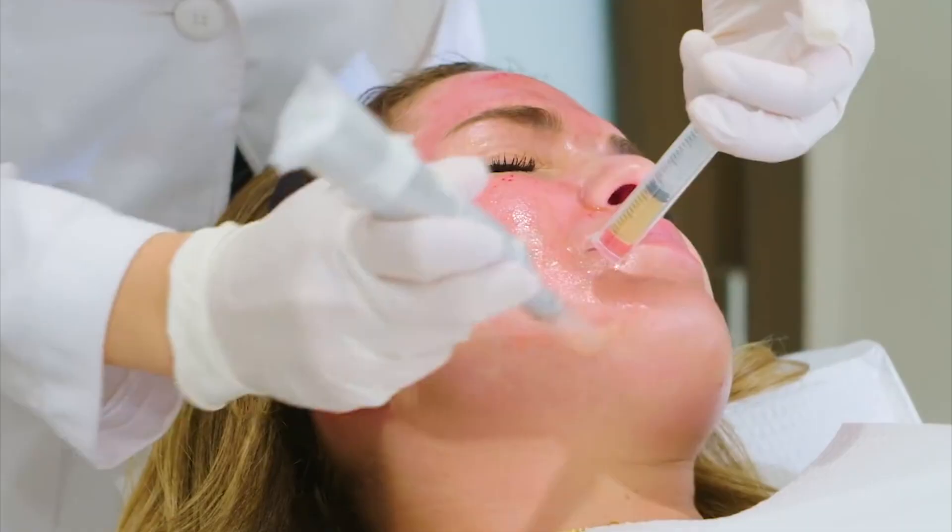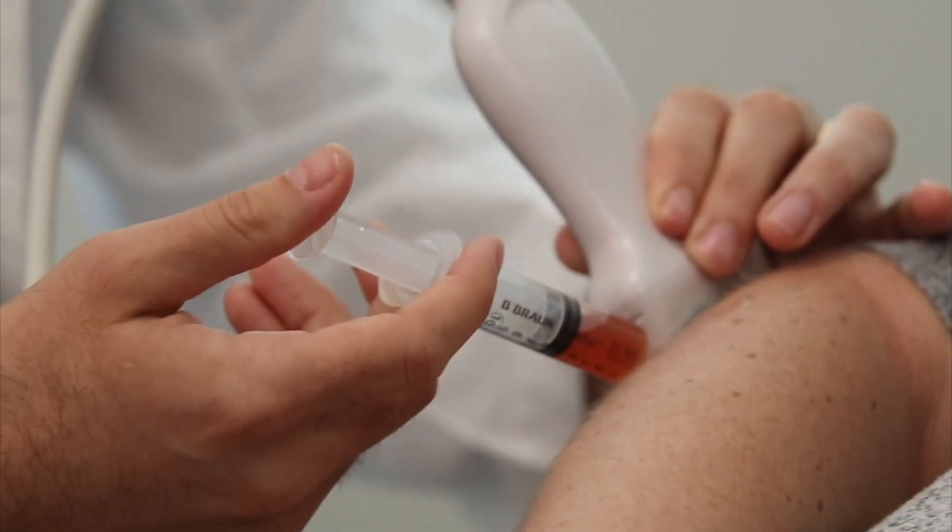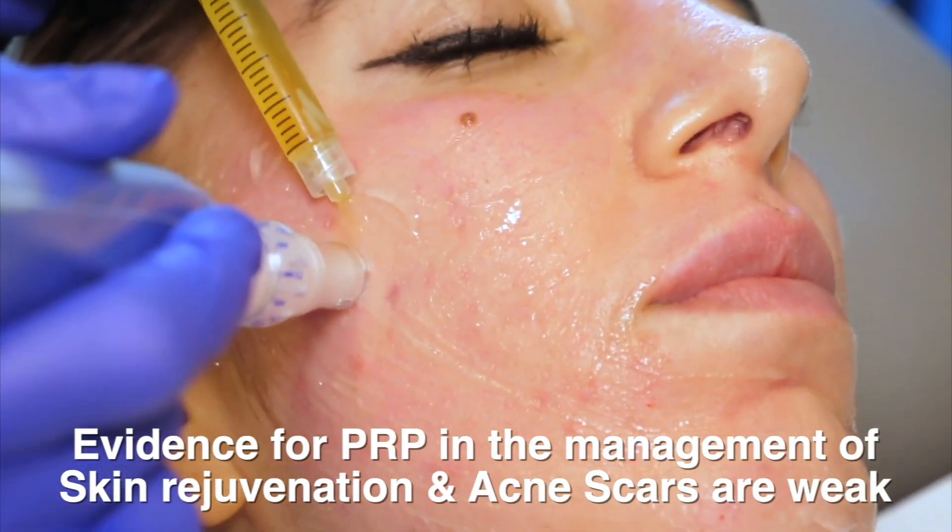PRP has been used for many, many decades. In fact, we started using it in the 1970s. However, it's gained lots of popularity over the last 15 to 20 years. The main thing about PRP is this: there are not many good studies out there that demonstrate the efficacy of PRP in the context of dermatology, plastic surgery, and aesthetic medicine. The best level of evidence for PRP, believe it or not, is actually in joints. Orthopedic surgeons and sports medicine specialists have been using PRP for decades, and generally speaking, the results are pretty good.